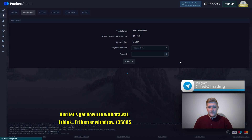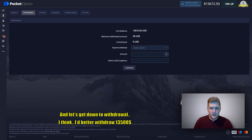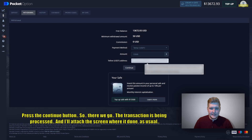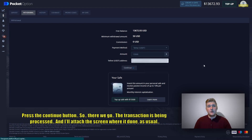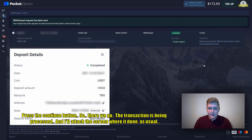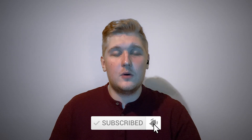Let's get down to the withdrawal. I think it's better to withdraw $13,500 — press the continue button. There we go, the transaction is being processed. I'll attach the screen once it's done, as usual. Thank you for watching this video to the end — I hope it was a big help and you enjoyed it. Put the like button, leave a comment down below, subscribe to the YouTube channel. See you soon, traders — bye bye!